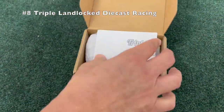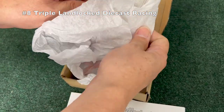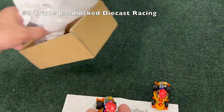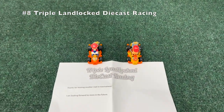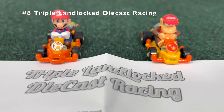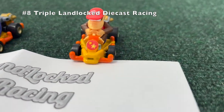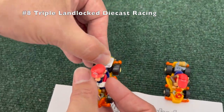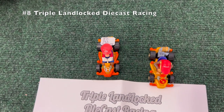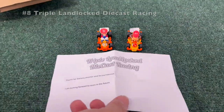Triple Landlocked Diecast Racing — what a name! Two more pipe frames: Mario and Diddy. Is the pipe frame the best racer? I always thought it was more the sports coupe, maybe the standard cart in certain situations. Orange and red — beautiful colors on those pipe frames. Triple Landlocked Diecast Racing, it's gotten me intrigued; maybe we'll check them out.